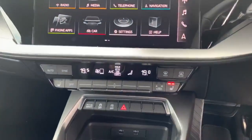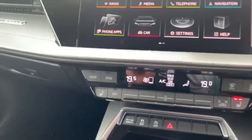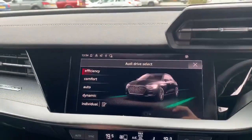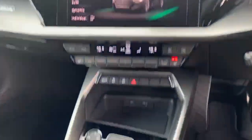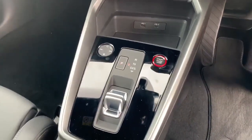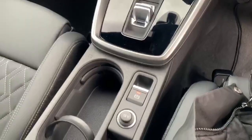We've got the climate controls on the bottom there. As you can see we've got the buttons for the heated seats. We have your different Audi drive selects — so we've got efficiency, comfort, auto, dynamic, and individual. We've got the start and stop button there, the new automatic gearbox, and we also have the electronic handbrake there.